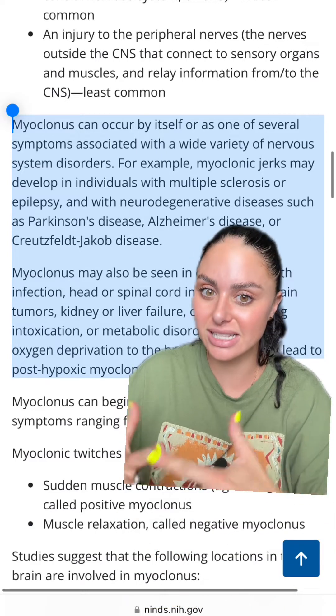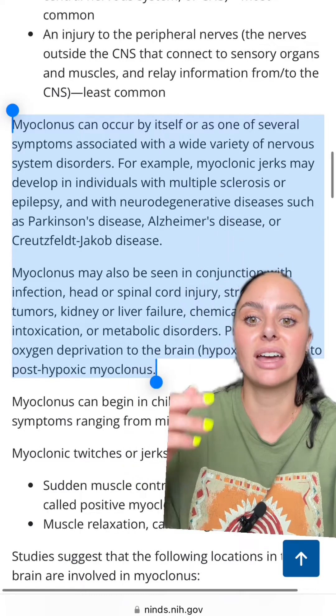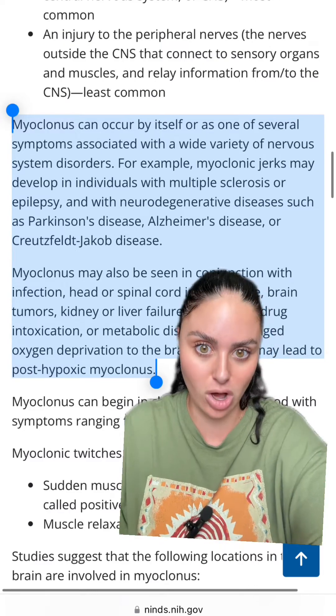The main time I see it in the ICU is with post-cardiac arrest patients who have had hypoxic brain injuries — this is a result of their brain not getting enough oxygen.